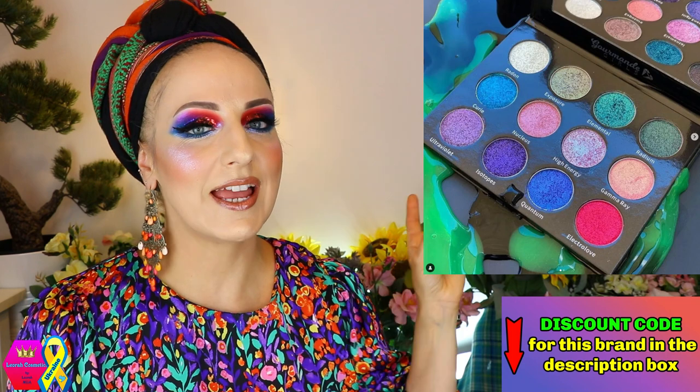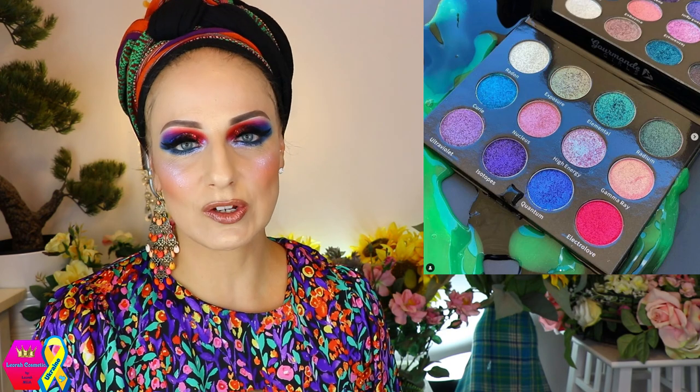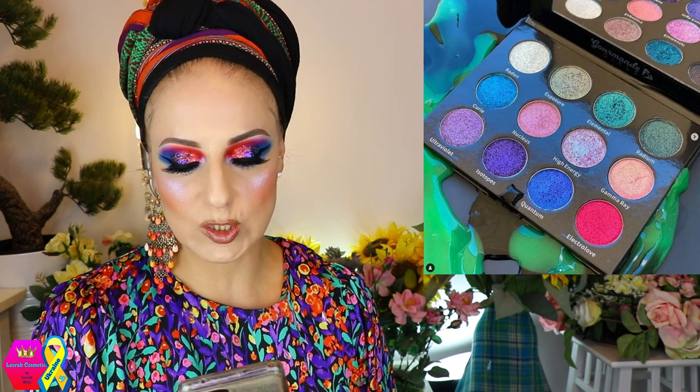Let's talk about Gourmand Girls Cosmetics because the Radioactive palette is available now. It has 12 shades, all duochromes, and this is already on the way to me. I think it looks beautiful — the outer packaging is stunning and the inside is really really beautiful. I cannot wait to get my fingers on this, so it's definitely coming to my channel.